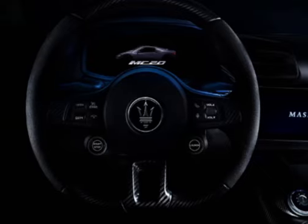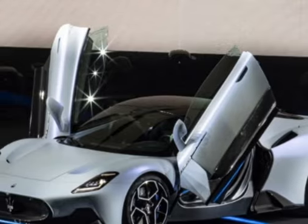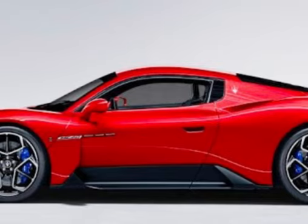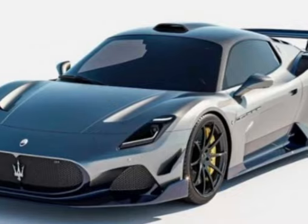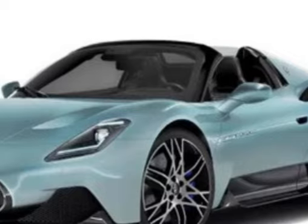Innovative engine technology: The MC20 features Maserati's innovative Nettuno engine, named after the god of the sea. It is a 3.0-liter twin-turbocharged V6 engine with a unique pre-chamber combustion system. This technology improves fuel efficiency, reduces emissions, and enhances throttle response.